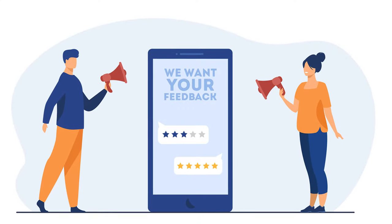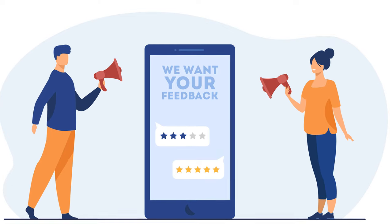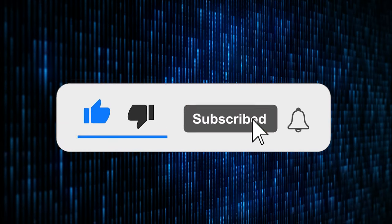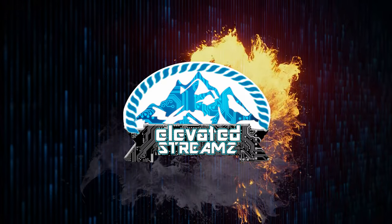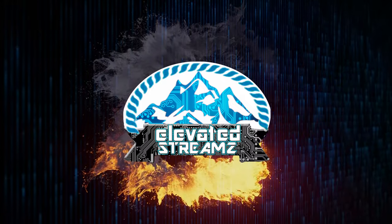If you have any suggestions on how we can better protect ourselves online, share your thoughts in the comment section below. Don't forget to like the video if you think we've earned it, subscribe, hit the notification bell, and share the video if you appreciate what we do here. That does it for us — we'll see you in the next video.